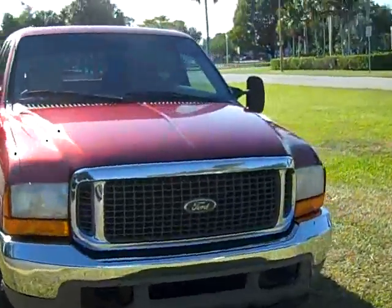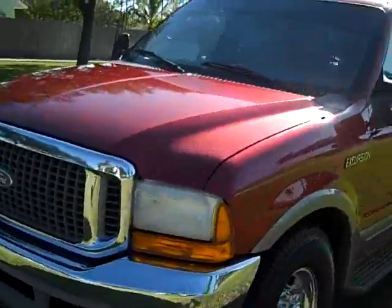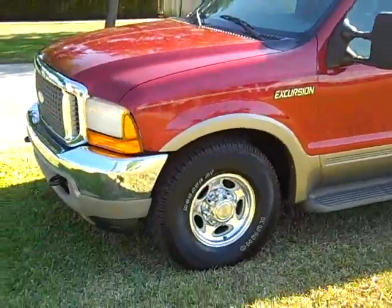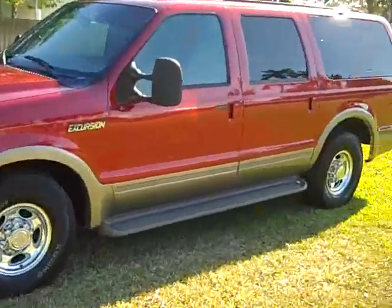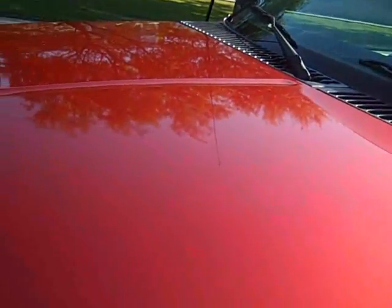This truck has cold AC and a proper shifting transmission. The tires on this vehicle were just put on — they're brand new. You can see the beautiful exterior on the vehicle; it's a clean 7.3 liter truck.